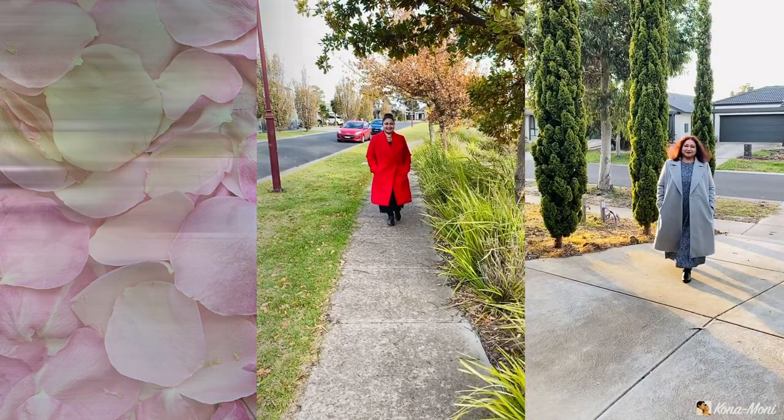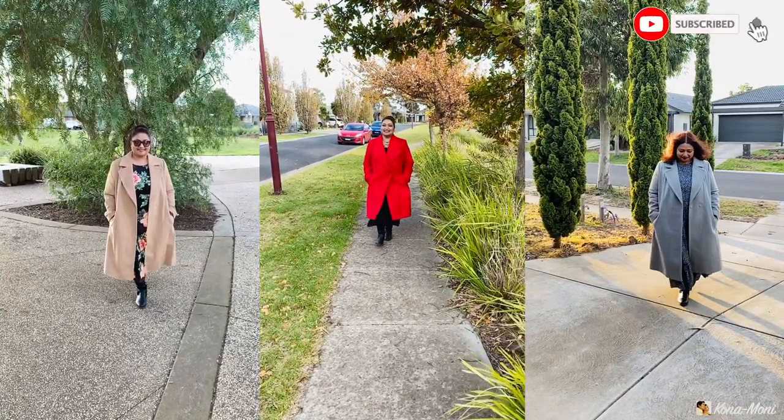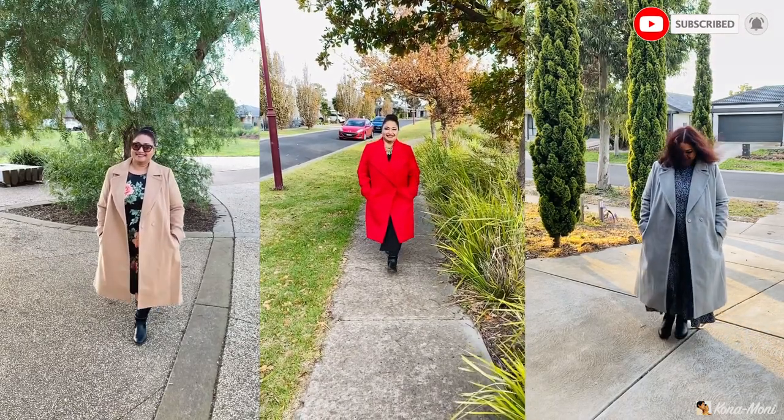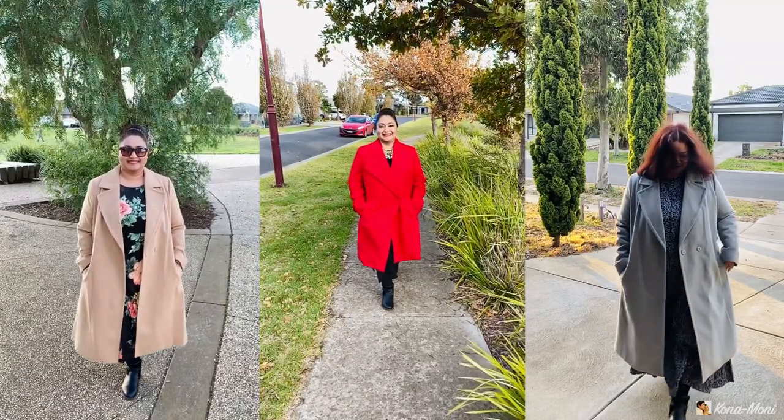Hello my lovely friends, it's winter lookbook time! In this video I'm sharing three of my winter coats which I love and how I have styled them with my favorite dresses.